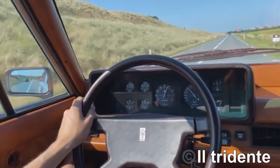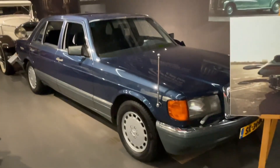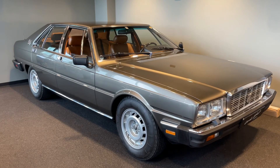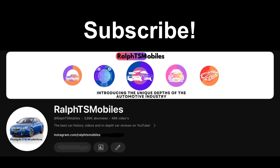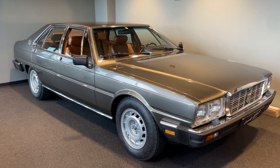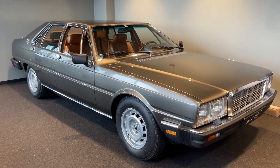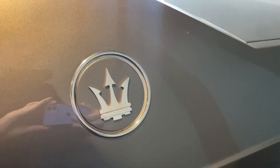Italy didn't make the W126, but they made the Maserati Quattroporte — the top of the line luxury car of the 1980s with unique luxury and impressively good performance for its time. Introduced in 1979, the same year as the W126 S-Class, it was Italy's best answer to the Germans.